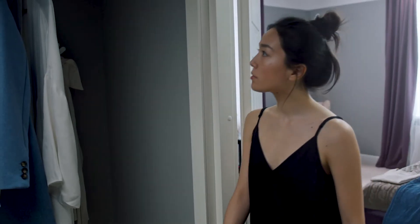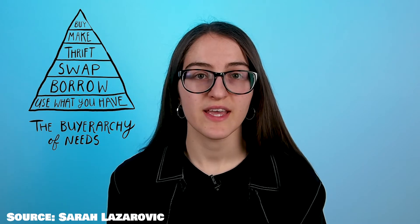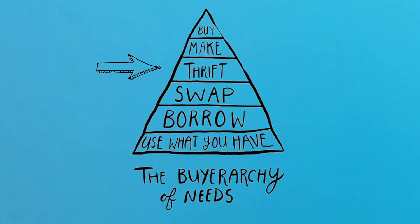So maybe the message behind all of this is that we should be using what we already have, rather than buying new things. Climate illustrator Sarah Lazarovic emphasises the importance of using what you have in her widely recognised buy hierarchy of needs image. Thrifting, also known as buying secondhand, is fourth on the hierarchy. However, prolonging the life of clothing decreases its environmental impact in all areas except laundry.